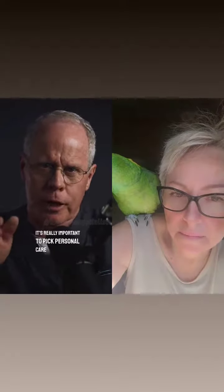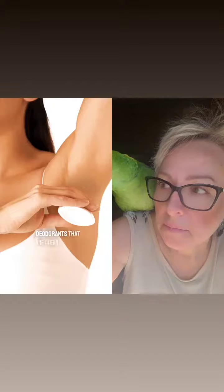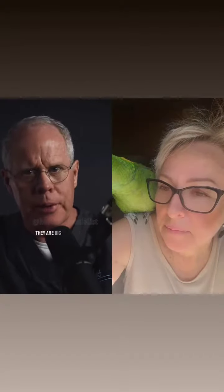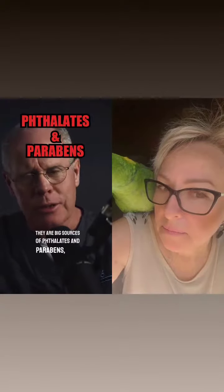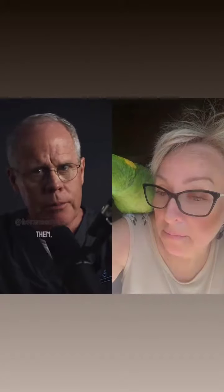It's really important to pick personal care products like lotions, facial products, makeup, and deodorants that are clean and free of hormone disruptors. They're big sources of phthalates and parabens, although both those substances are eliminated fairly quickly from the body. The problem is we apply these things daily, so the body is constantly resupplied with them, and they're always there.